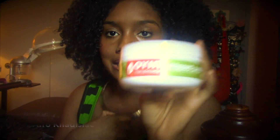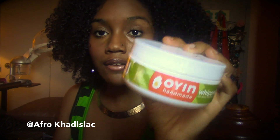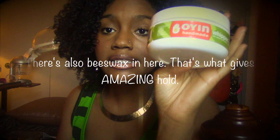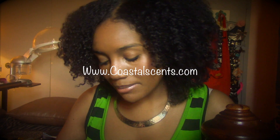My favorite styler has to be the Oyin Handmade Whipped Pudding. I absolutely love this for my wet styles — if I'm doing a twist out or braid out, I usually use this. It smells like chocolate, it's really thick and creamy. It has cocoa butter and shea butter — this stuff is the bomb. I did do a review on this so definitely check that out.